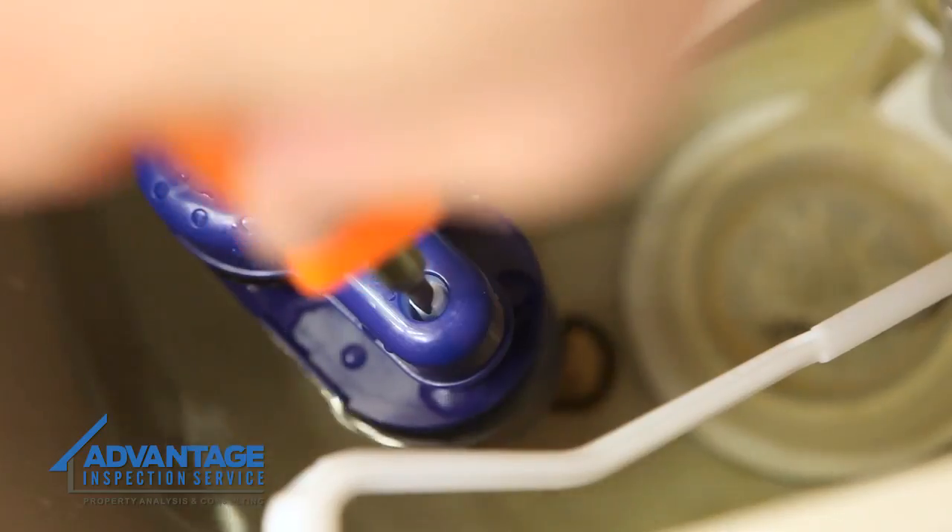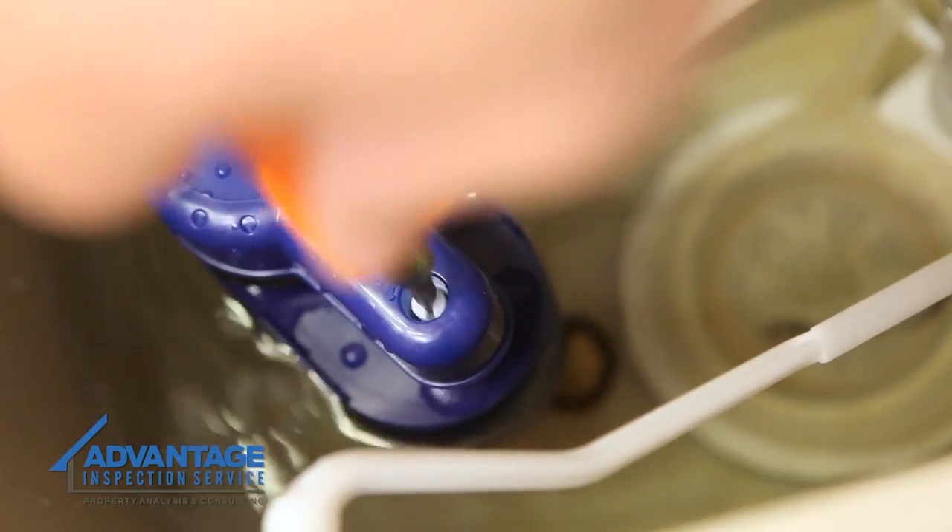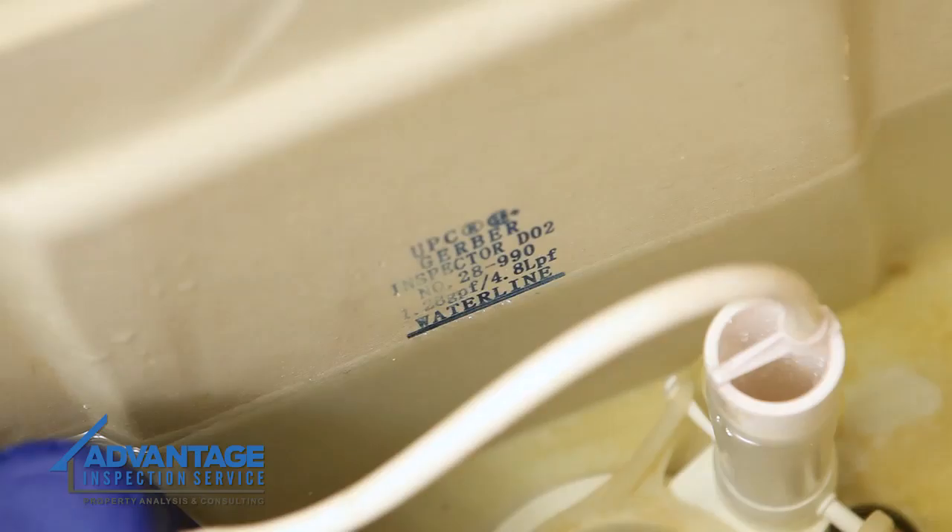Because a water level that is too low may cause a weak or improper flush, you will want to check to make sure that the water fills to the appropriate line in the tank and readjust if needed.